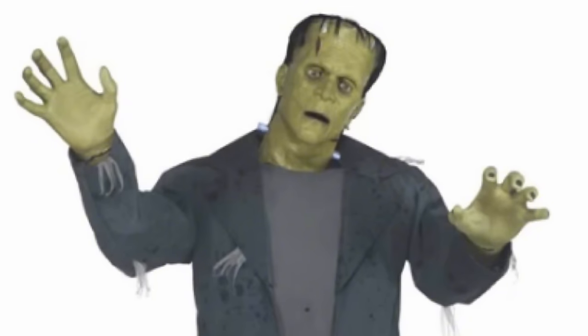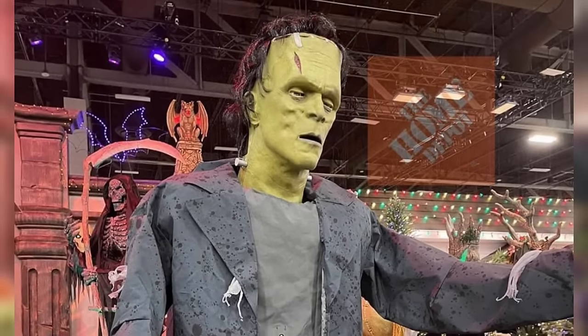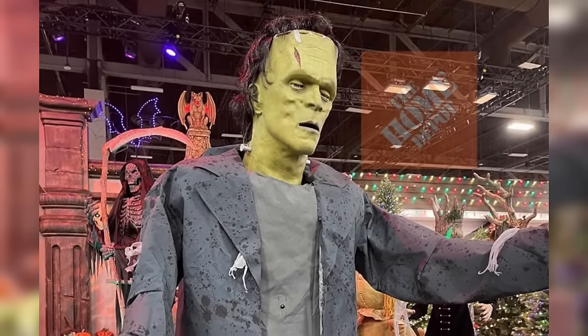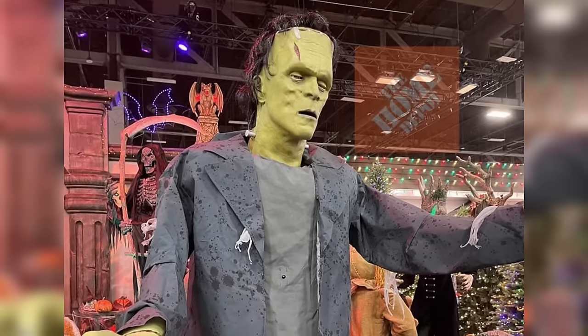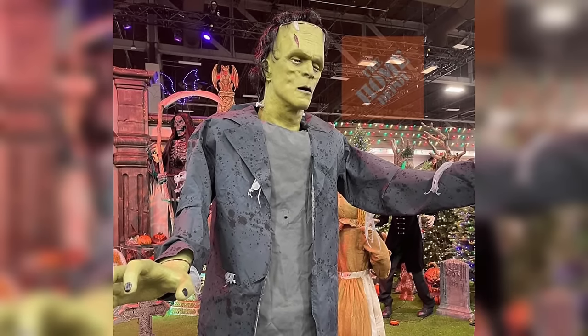My only complaint is that the clothing is a little bit bland and the face looks a little too plasticky for my liking. But other than that, this is just such an awesome animatronic and definitely one of the fan favorites for the year.